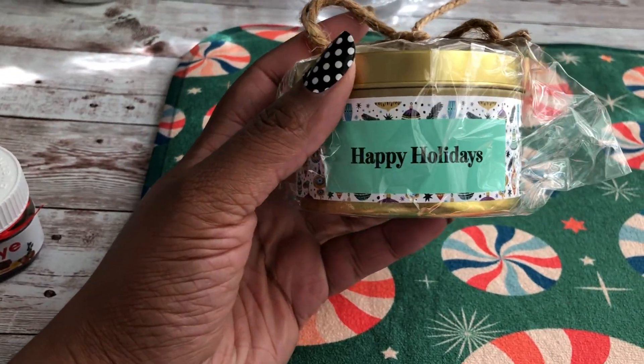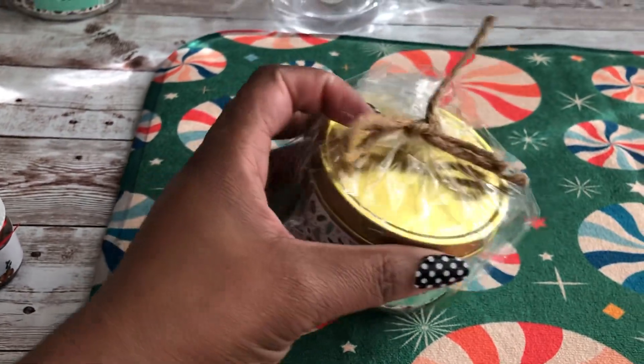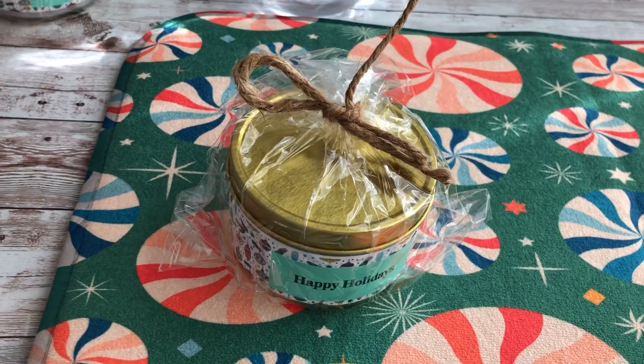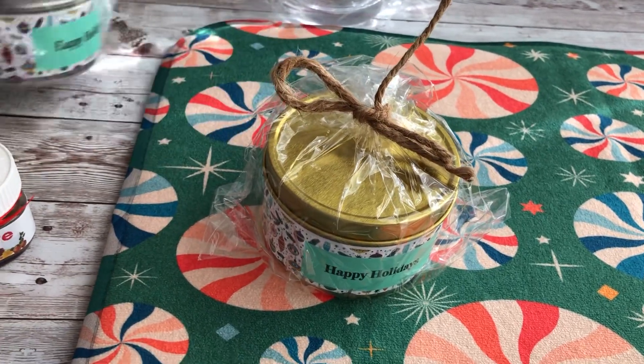Candles. This is actually in my Etsy store — these candles. They come wrapped like this with the twine. Here's this color and this one, and there's several different scents.